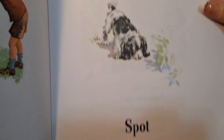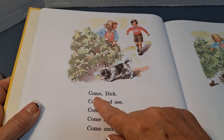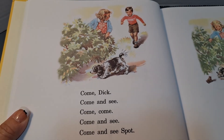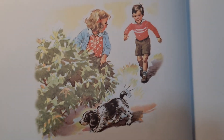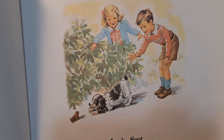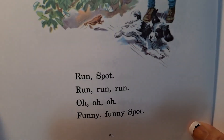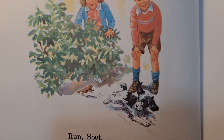Spot, Spot. Come, Dick. Come and see. Come, come. Come and see Spot. What's he doing? Look, Spot. Oh, look. Look and see. Oh, see. What did he find? A frog. Run, Spot. Run, run, run. Oh, oh, oh. Funny, funny, Spot. It's running from a frog.